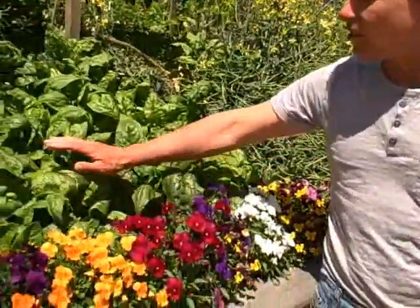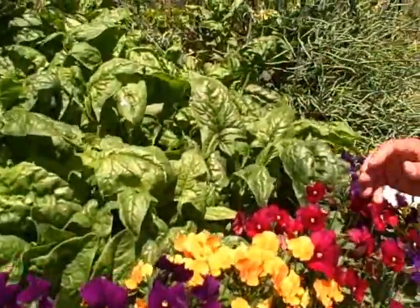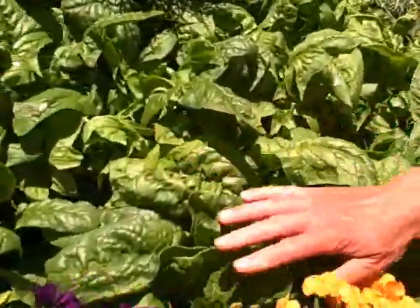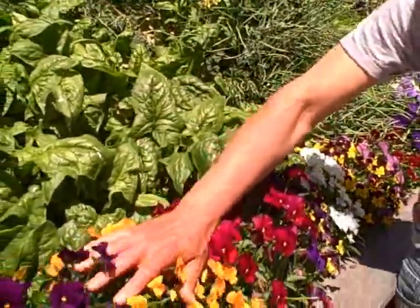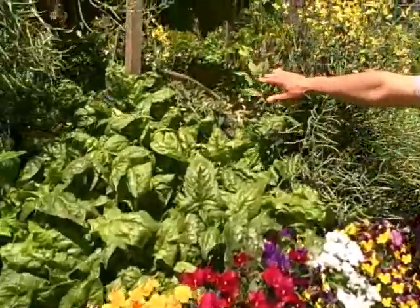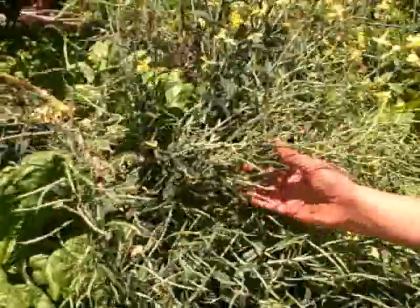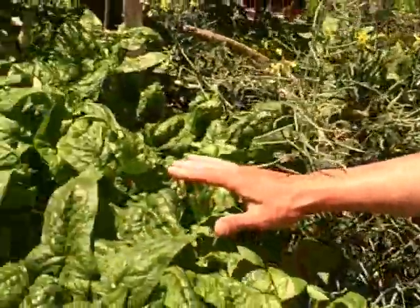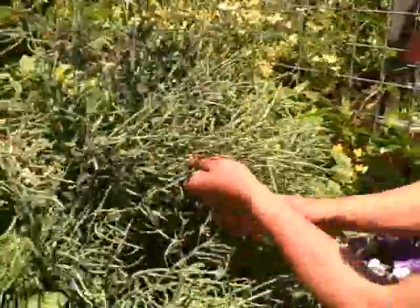Behind the violas we have spinach growing — we planted it late winter and now it's all filled in. It's an amazing artistic view with the flowers on the edge and the spinach in the middle. Behind that we have dinosaur kale that's grown out too much. The spinach on one side looks really lush and bountiful, but this kale has literally dumped over onto the spinach.